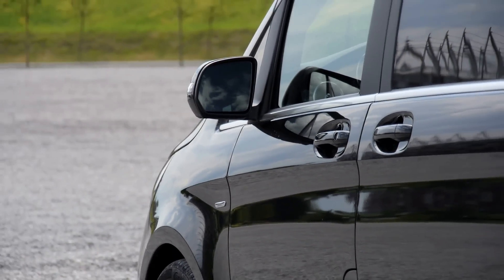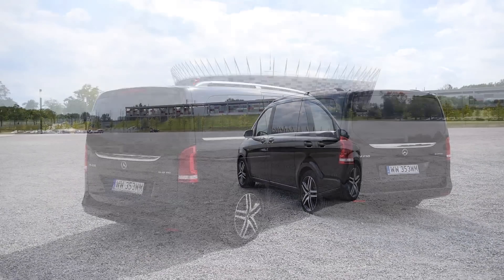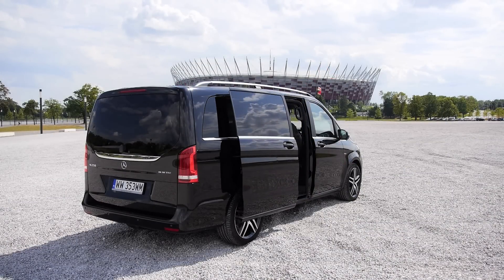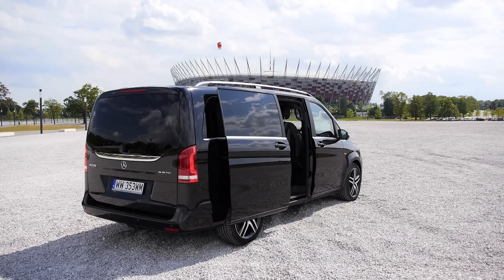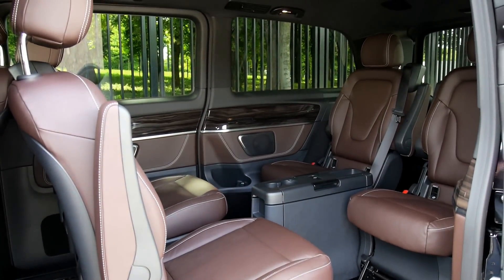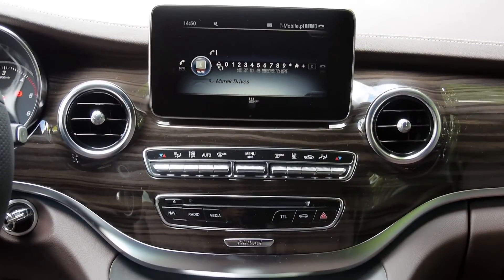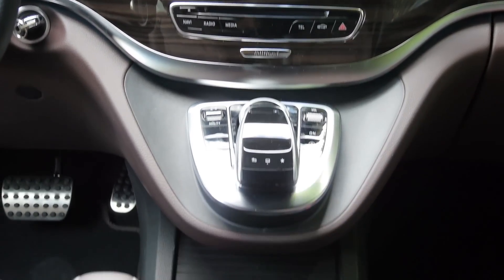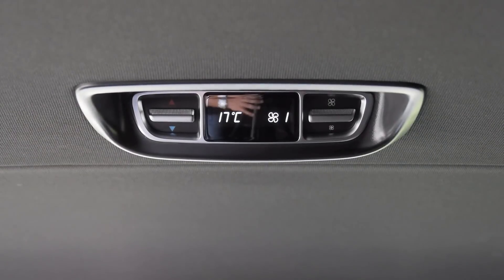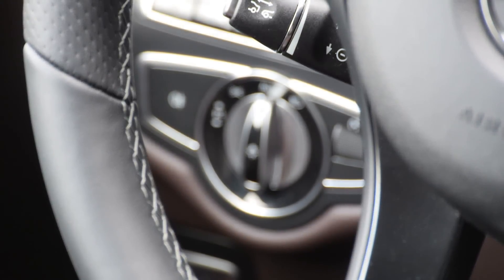Mercedes-Benz is the only premium car manufacturer to offer light commercial vehicles which can also be adapted to carry people. The V-Class debuts in Edition One trim, which includes a Burmester audio surround system, COMAND Online, adaptive cruise control, parking assistant, parking heater, three-zone climate control, and road sign recognition. The list is long and includes over 130 items.